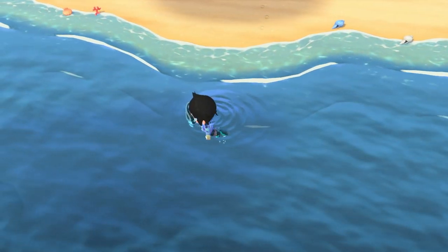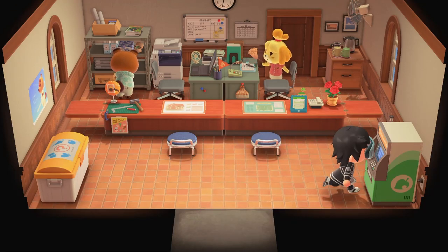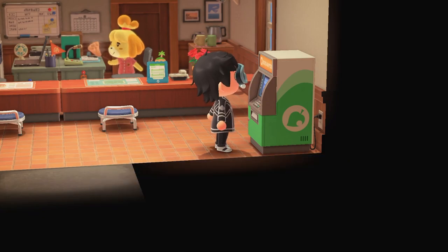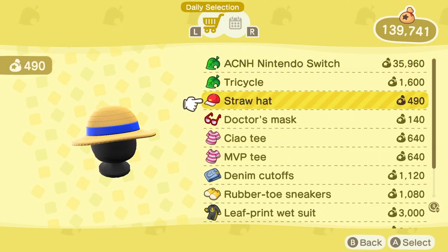However, in order to swim, you actually need a swimming costume. To get a swimming costume, the best way to do it is to head over to Residential Services to the Nook Shopping ATM machine there, where you go to Nook Shopping and search under Special Goods.